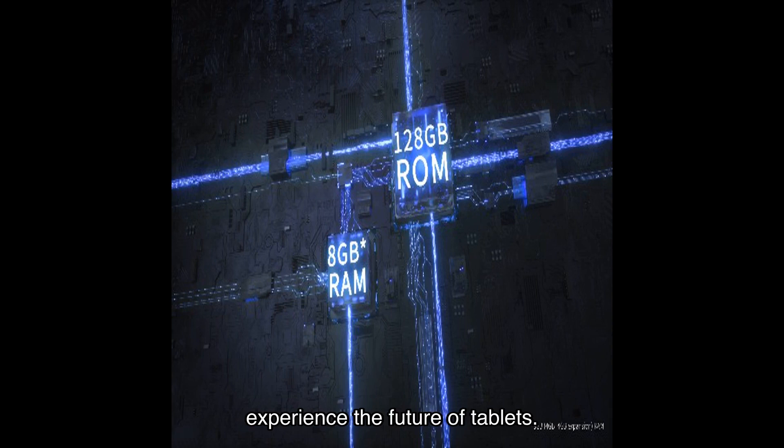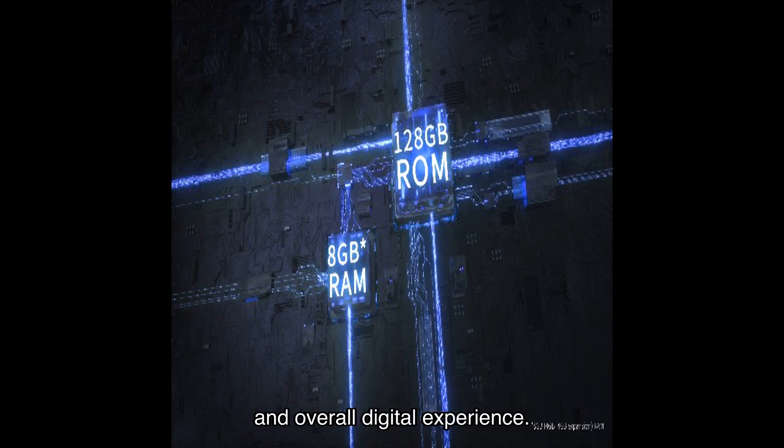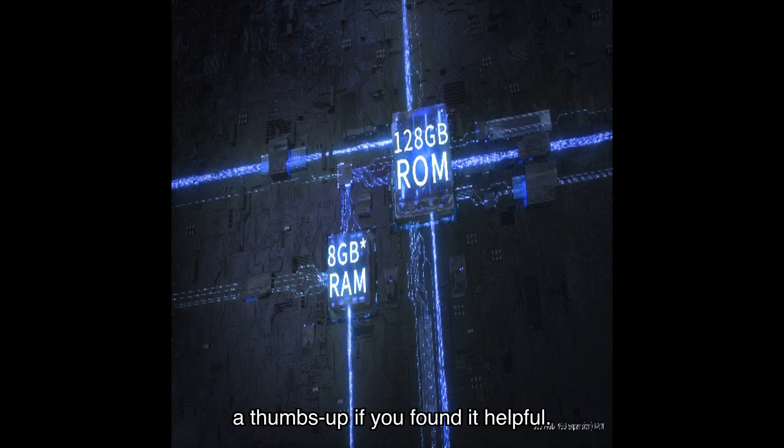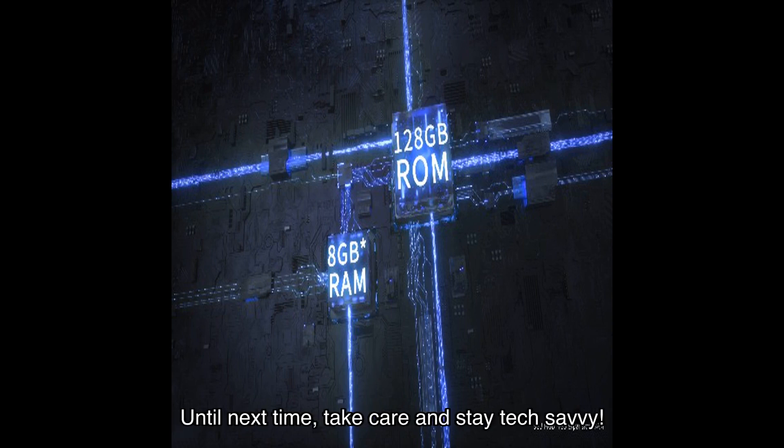Experience the future of tablets — don't miss out on this incredible opportunity to enhance your productivity, entertainment, and overall digital experience. Trust me, you won't be disappointed. Thank you for watching, and don't forget to hit that subscribe button and give this video a thumbs up if you found it helpful. Stay tuned for more exciting reviews and tech updates. Until next time, take care and stay tech savvy!